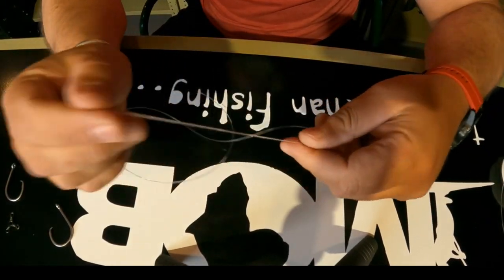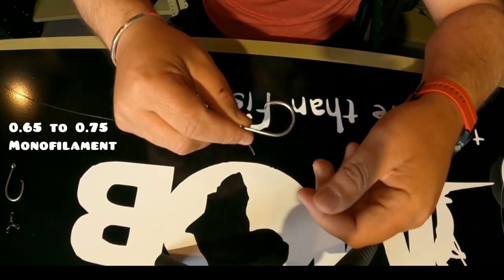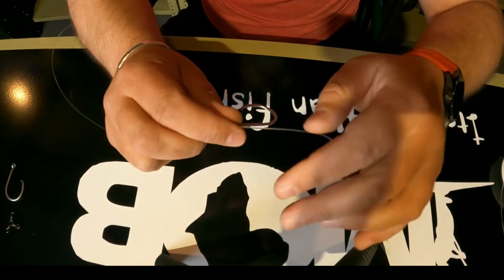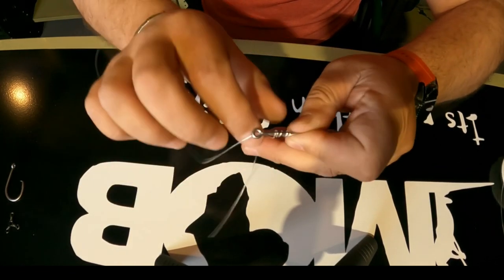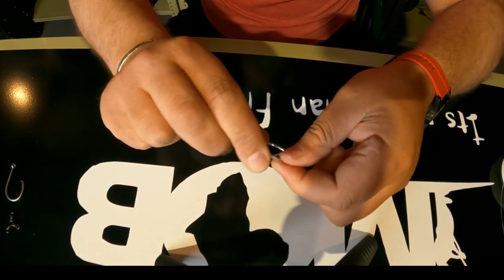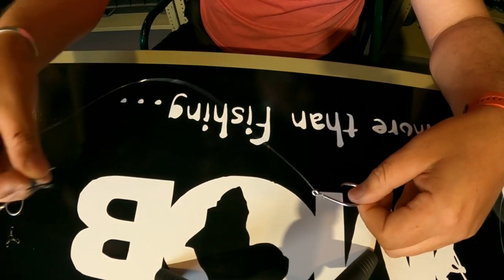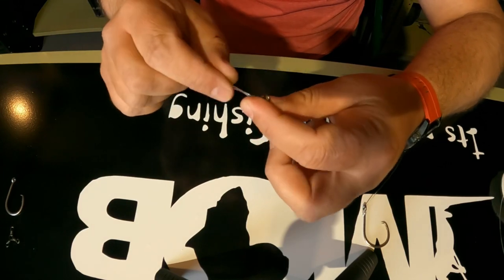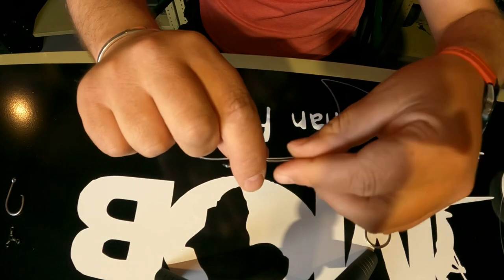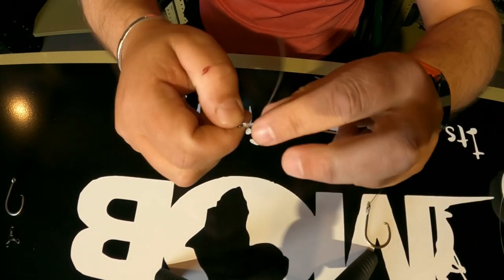Now I'll show you my hook trace. I prefer using anything from 0.65 to 0.75 mono for the hook trace. Here's my inline BKK — I apply the snell knot, which I've shown in a previous tackle chat. Then I make use of my three-way swivel, using the Palomar knot, which I've also shown in a previous video — you can go have a look on the channel. Very strong, definitely won't break off. Cut off the tag end.